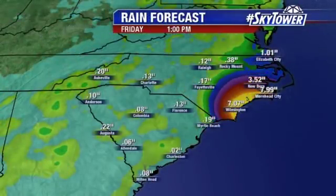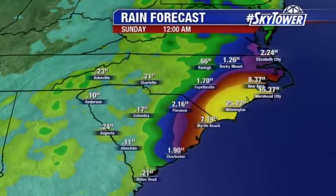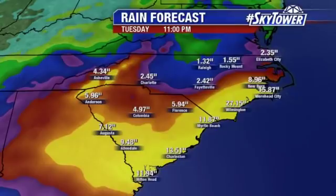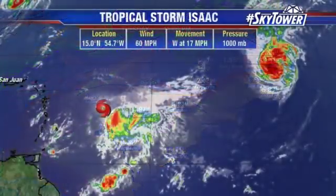So rainfall totals — because we are changing the motion of this, we're moving these numbers around. Don't focus on exact numbers, but the areas with a forecast track like this could be seeing some of the heaviest rain mainly along the coastal areas, and shifting down into South Carolina as well. Now if this track changes again, we'll obviously be shifting some of these numbers as well, so we'll keep you updated on that.